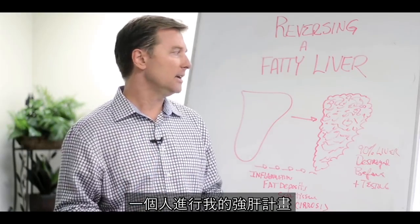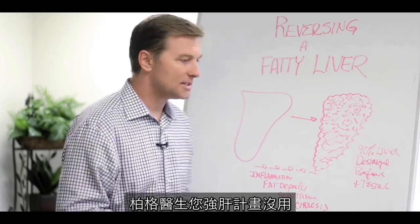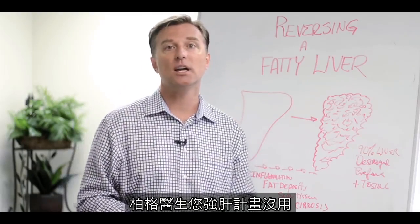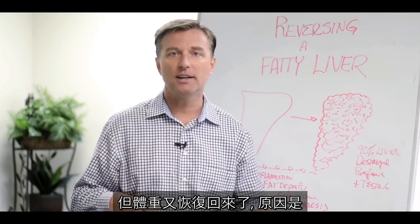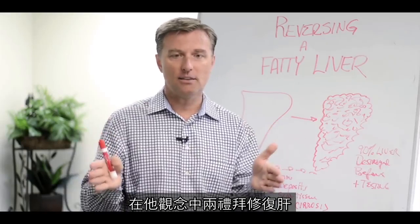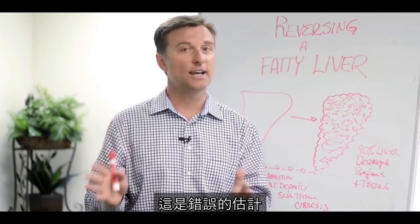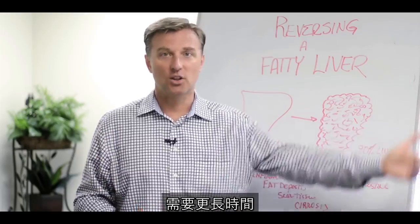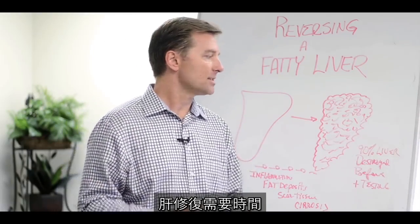I had someone do my liver enhancement program — they lost weight, but then called and said it didn't work because they did it for only two weeks and the weight came back. The miscalculation was thinking the liver would heal in two weeks. They needed to do it for much longer until the liver actually heals.